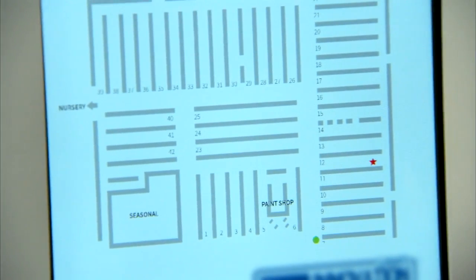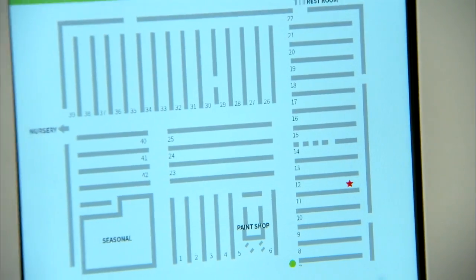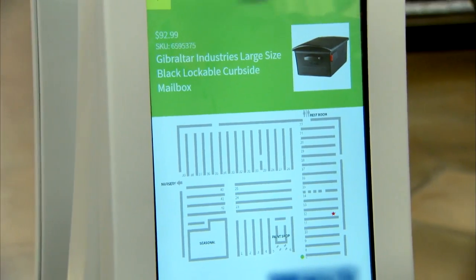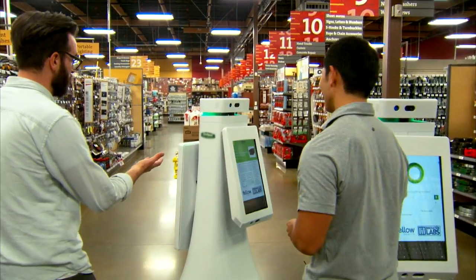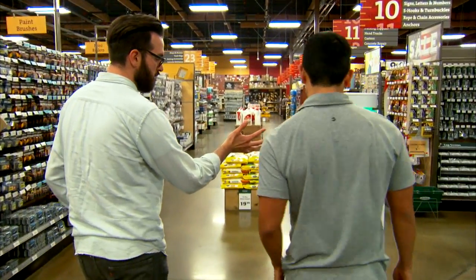The Oshbot responded: "That item appears to be on aisle 12. Would you like me to take you there?" I said yes, and it said "Follow me." As it turned around, Kyle explained that on the back, depending on what part of the store you're in, it can display different messages.